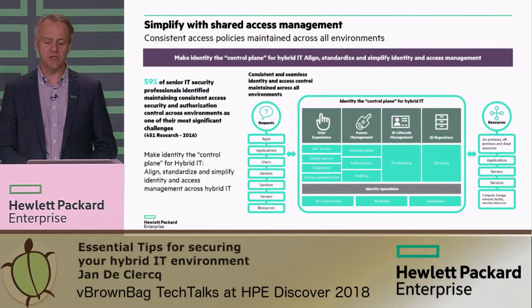We call identity and access management the control plane for hybrid IT security — this is where everything starts. It starts with directory integration: you need to make sure you have a unified directory experience across your hybrid IT environment. But it's also about ensuring a single sign-on experience, strong authentication, and the ability to properly deal with privileged users using a PAM system. The identity management system is really essential — it's the system that mediates between all the users and consumers that want to access your environment and the resources on the other end.